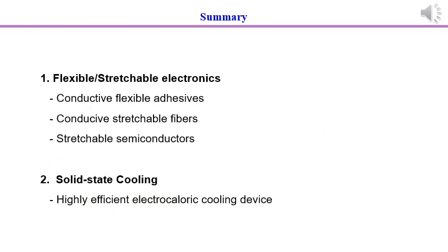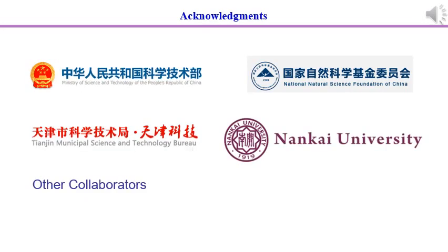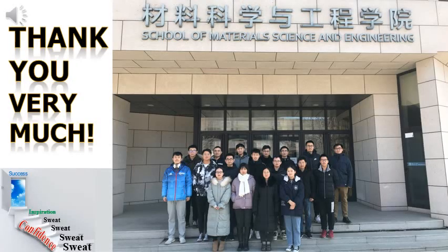This is the summary. Thanks for the funding and Nankai University. Thank you very much.